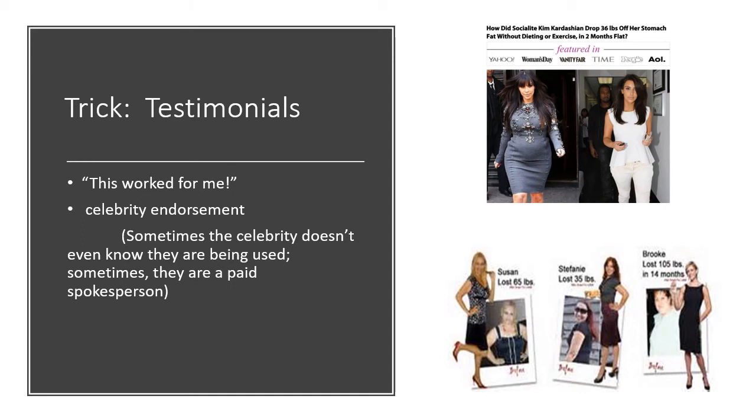A lot of times they'll use celebrity endorsements, and sometimes the celebrity doesn't even know they're being used. At the top there's a picture of Kim Kardashian — she had obviously lost some weight, but this particular photo is being used to sell a diet pill, claiming she used it to achieve weight loss when she didn't. They're using her likeness to sell their pill. Sometimes celebrities are paid spokespersons — Kim Kardashian has done plenty of that — but that's still not evidence.